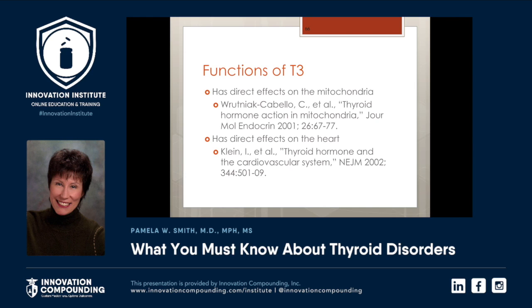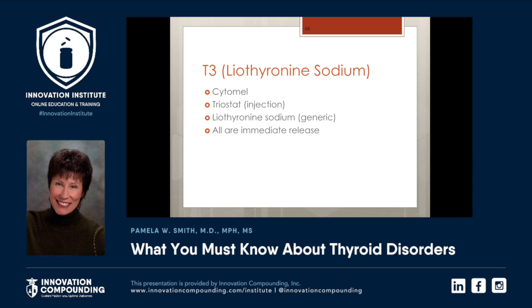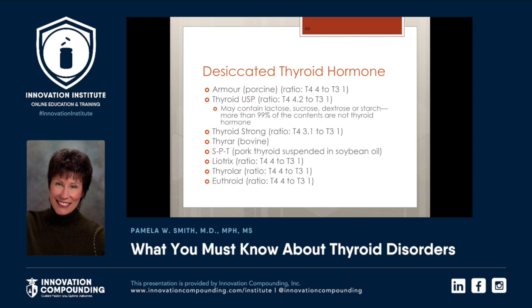We do have to measure free T3 levels. These are the T4s available in the United States — all are immediate release. Many contain lactose, which can interfere with thyroid absorption as much as 80%. These are the T3s, all very immediate release. The desiccated thyroid preparations are approximately four parts T4 to one part T3. This ratio is not perfect for every single patient. If it's not perfect, then we have it compounded — it could be any ratio you want, such as 1:1, 10:1, 20:1, or 4:1.